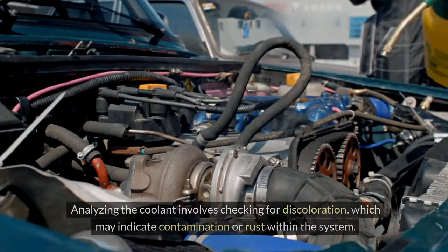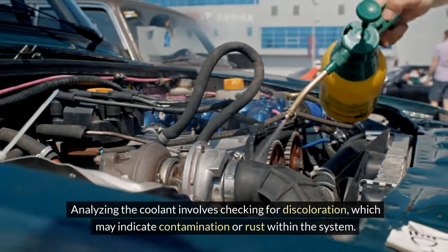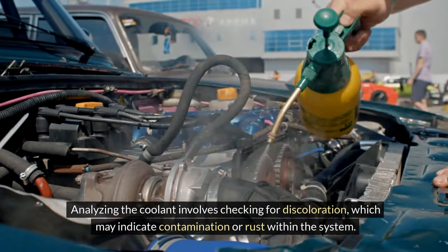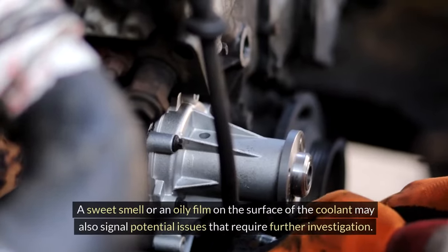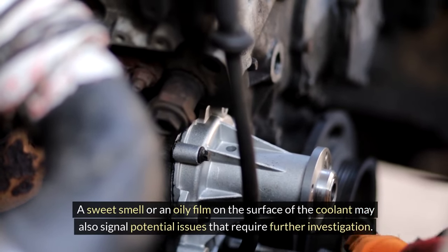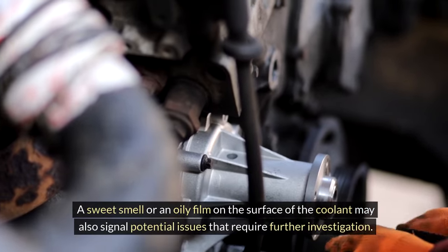Coolant analysis. Analyzing the coolant involves checking for discoloration, which may indicate contamination or rust within the system. A sweet smell or an oily film on the surface of the coolant may also signal potential issues that require further investigation.